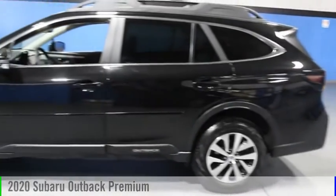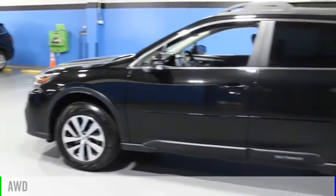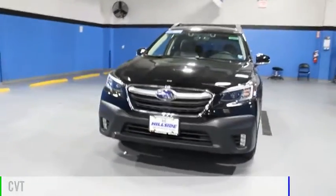Take a ride in the 2020 Outback. This vehicle is powered by an all-wheel drive, four-cylinder, 2.5-liter engine and comes with a continuously variable transmission.